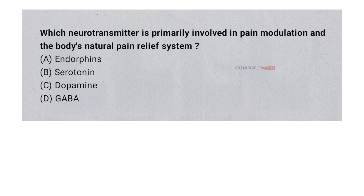Which neurotransmitter is primarily involved in pain modulation and the body's natural pain relief system? A. Endorphins. B. Serotonin. C. Dopamine. D. GABA. And the correct answer is A. Endorphins.